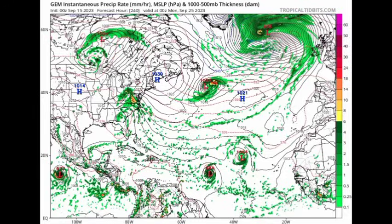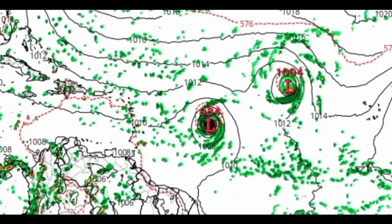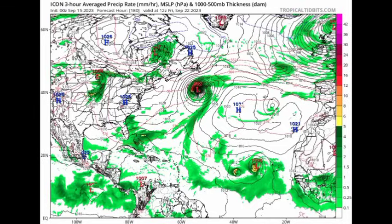Moving to the Canadian model — it is expecting two systems out there. After the passage of what would be Nigel, we have a tropical wave moving off with maybe another one behind it trying to develop, though that one looks like it wants to stay out to sea. We see a pressure of 984 millibars. The Canadian model is also expecting a potential hurricane as we head to Monday the 25th of September.